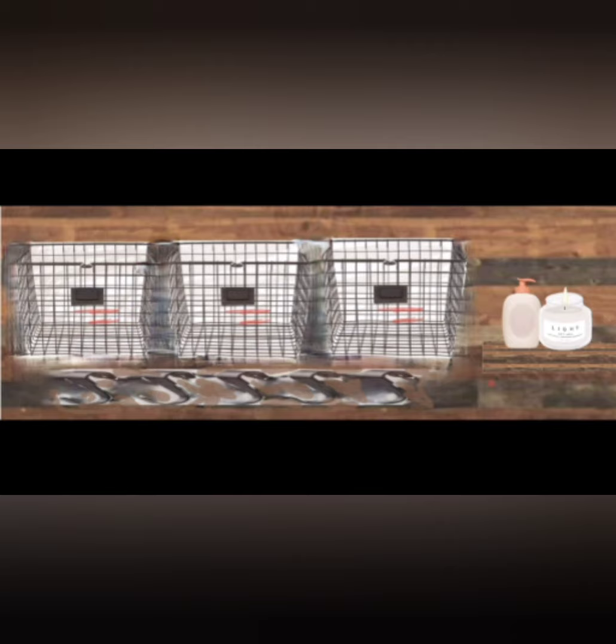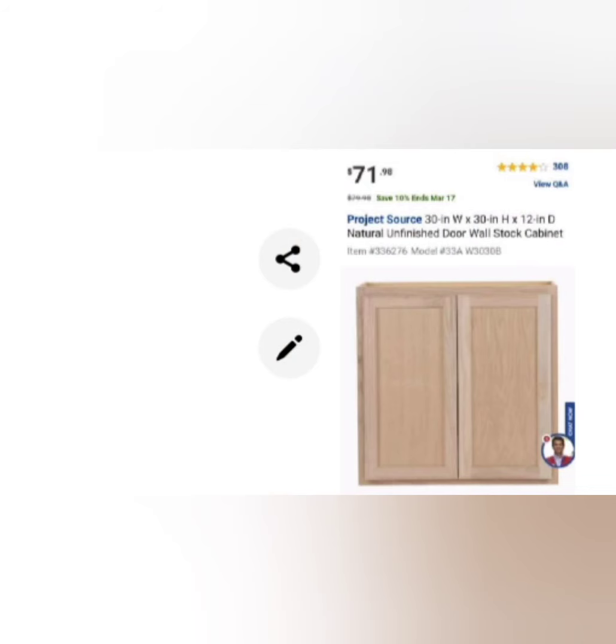Another idea that came up was using a piece of old barn wood, which the homeowners had, to create kind of a towel storage and towel hanging place. That ended up happening, but the idea got modified. We ended up buying a stock cabinet from Lowe's - we were looking at one from Ikea but it was on back order all the time and we would have needed two of them. This way we only used one.